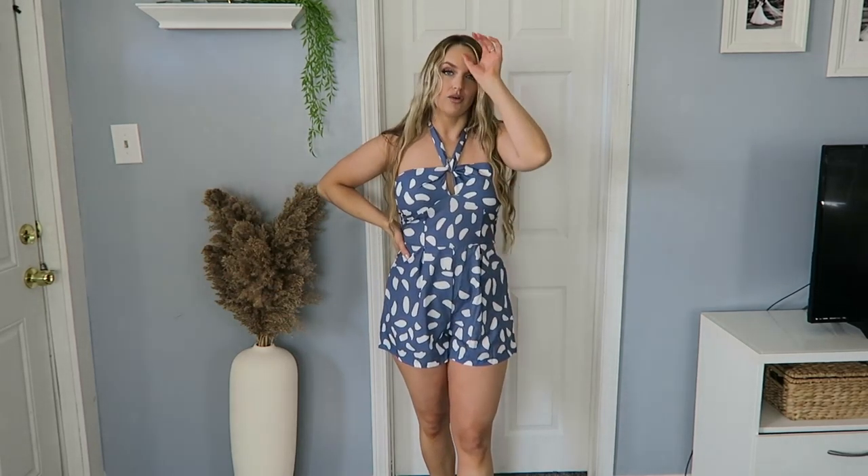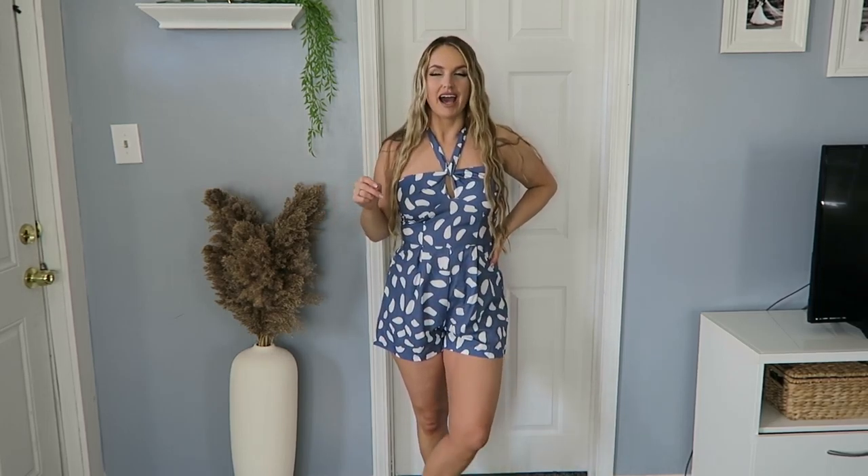Moving on to my favorite thing in this haul — this beautiful romper. The model online didn't have hers tied like this; I actually saw this styling in one of the reviews and thought it was really cute, so I decided to tie mine that way. The model had hers tied in a classic big bow in front, making it strapless, but strapless just doesn't work well for me. I did order this in a size medium because there were no more larges, but I'm thinking I might want a large, so I ordered one to see which I like better. I love it.